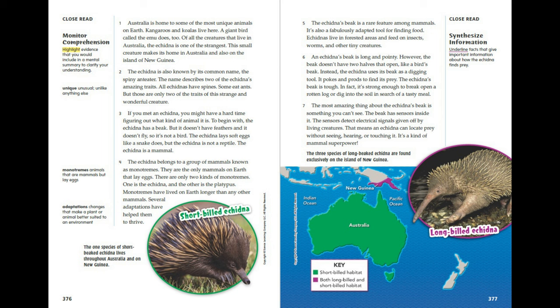An echidna's beak is long and pointy. However, the beak doesn't have two halves that open like a bird's beak. Instead, the echidna uses its beak as a digging tool. It pokes and prods to find its prey. The echidna's beak is tough — in fact, it's strong enough to break open a rotten log or dig into soil in search of a tasty meal.